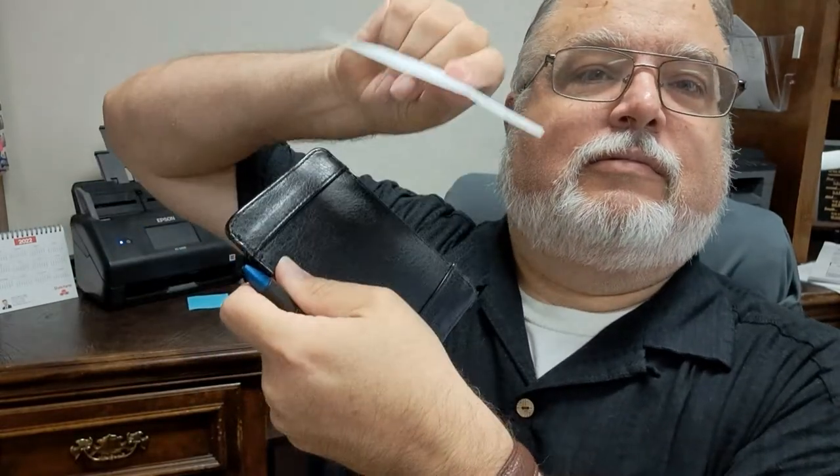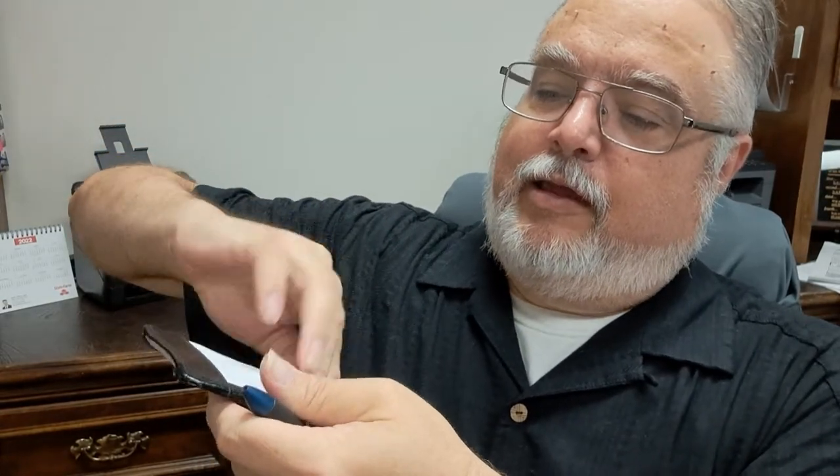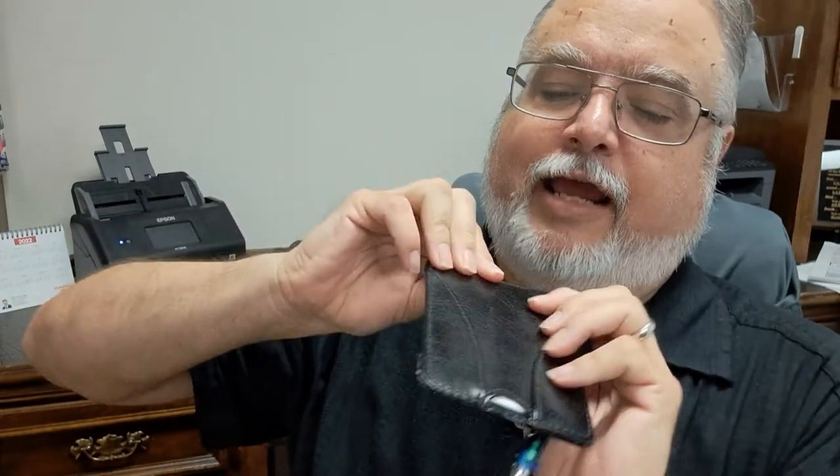You put the index card in like that, and it holds about 20 cards. As you use them, you can stick them in the back. This goes in my left front pocket with my cell phone, so I pull them out together usually.